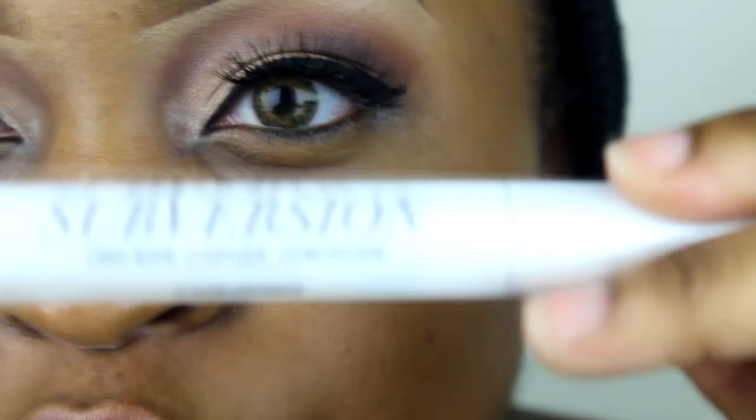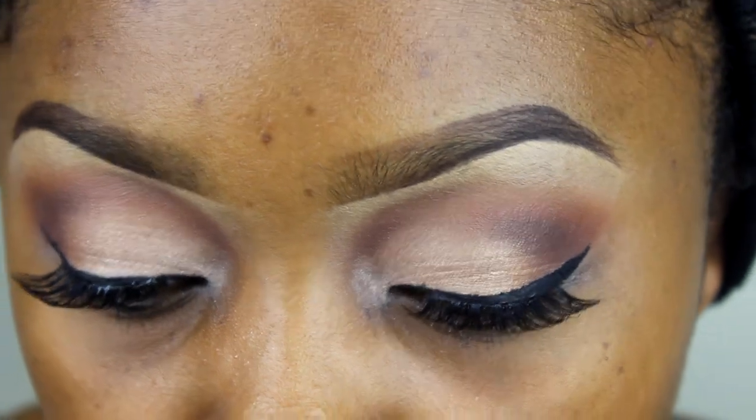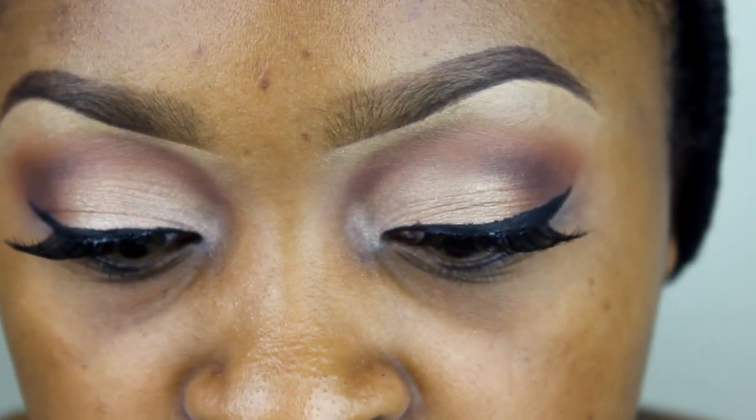Now I'm going to go in with Urban Decay's new Perversion mascara. It comes with a primer called the Subversion, which is supposed to coat the lashes to make them longer, thicker, and spread out evenly, so when you go back in with the mascara it won't be clumpy. And it's not clumpy at all — I've tried it on my natural lashes too.